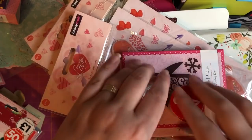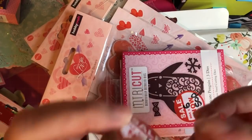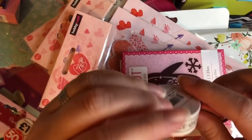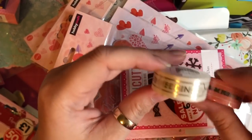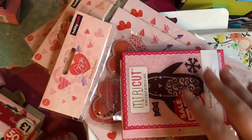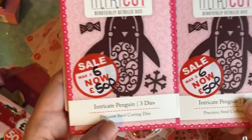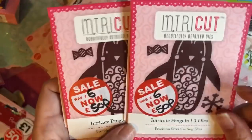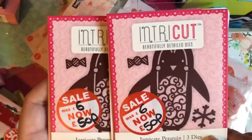Now for my Hobbycraft haul. First I got these washi tapes — my sister-in-law is getting married, and one says 'Jolly Good' and 'Wedding' and the other says 'Mr and Mrs.' They were 25 pence each. Then I picked up some dies — down to 50 pence each — and there are three dies in the pack: a penguin, a snowflake, and a little dickie bow.